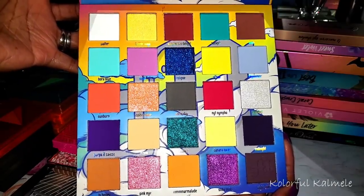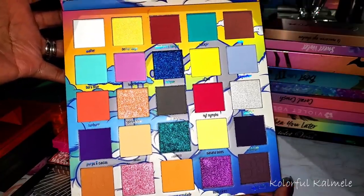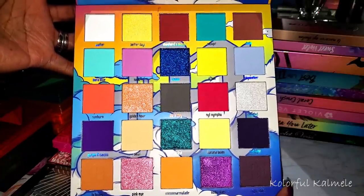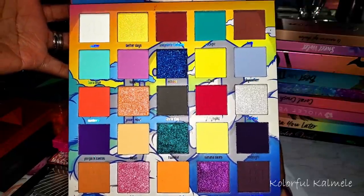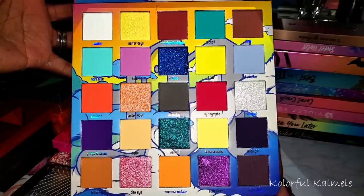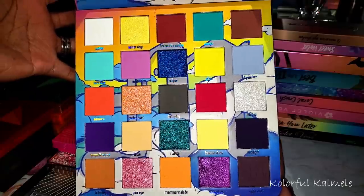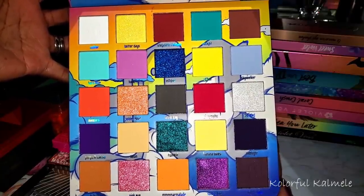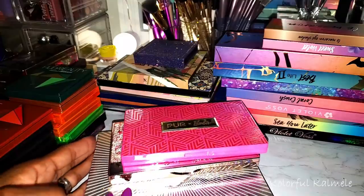Super colorful, super gorgeous — just looking at it makes me want to use it. It's one of those palettes that's kind of all over the place, and if you're not able to separate the colors and figure out what you want to do it could be a little tricky. But my eyes instantly go to those mattes and beautiful shimmers, so very very pretty.